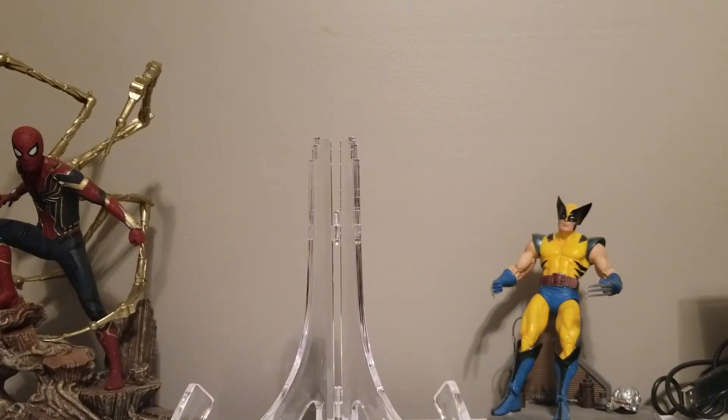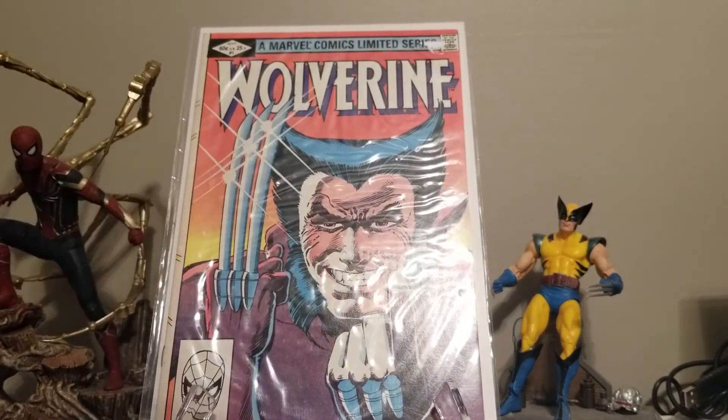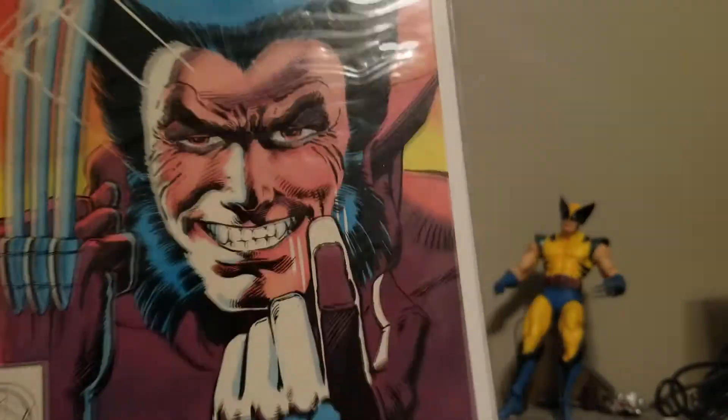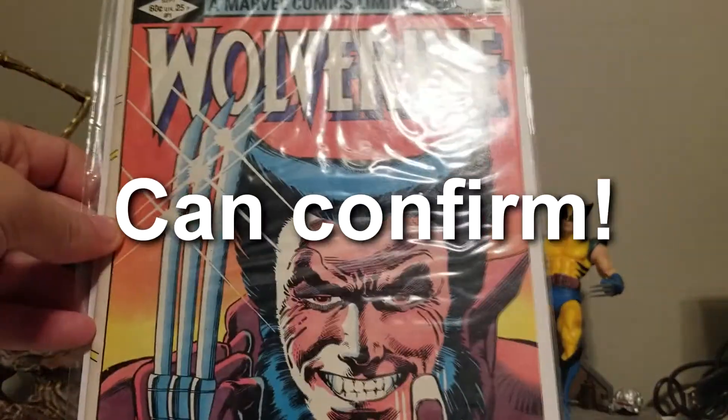Moving along to the Bronze Age — my character definitely premiered in the Bronze Age, and I tried to show off a comic from at least the tail end before we went into the Modern Age. Here we have Wolverine number one, and Wolverine is of course my character. My good friends Wesley and Jessica bought this for me a while back, and I'm super happy with this comic. There's a good story behind it too, if you ever watch our videos.